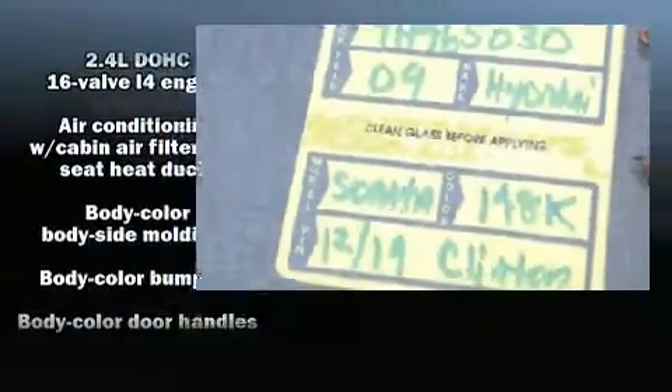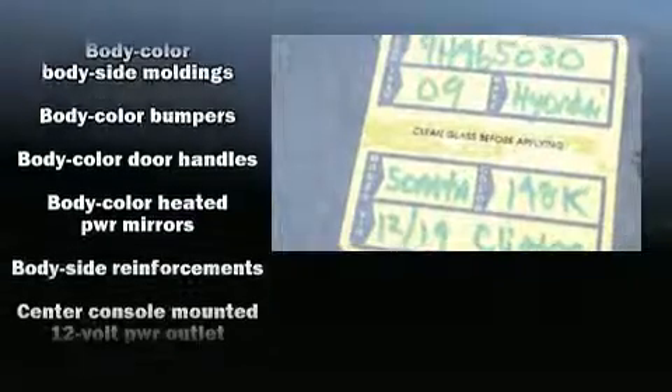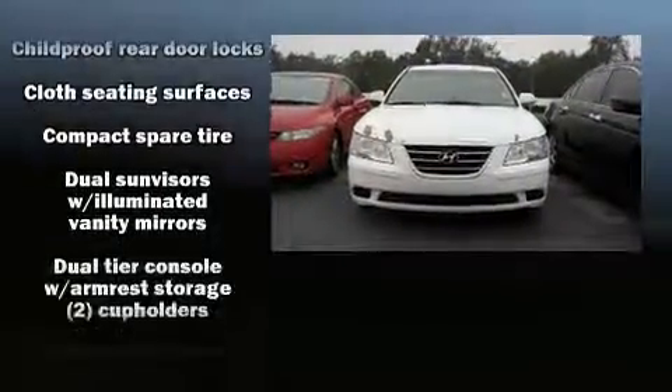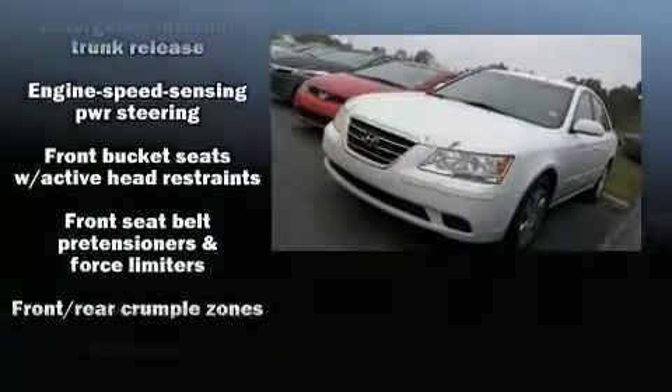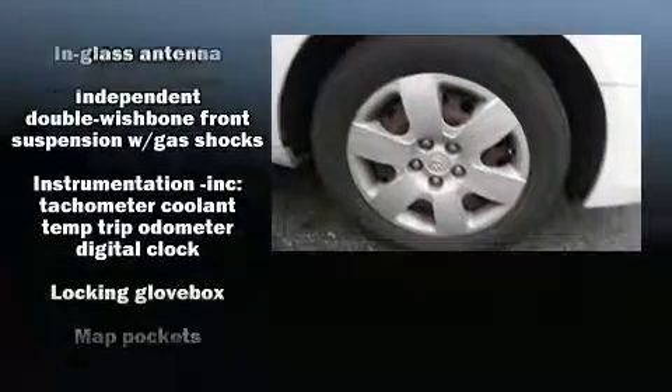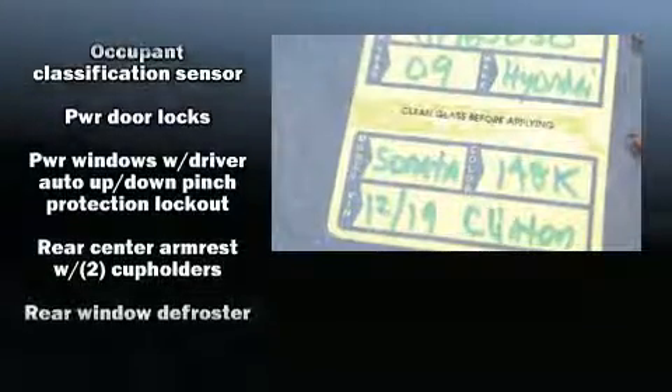Hyundai ensures the safety and security of its passengers with equipment such as dual front-impact airbags with occupant-sensing airbag, head curtain airbags, traction control, brake assist, anti-whiplash front head restraints, a security system, and four-wheel disc brakes with ABS.